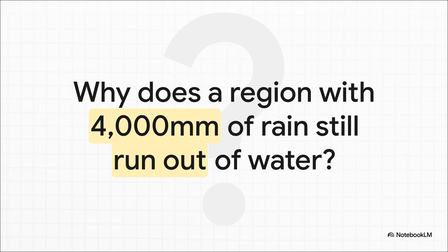Let's start with a puzzle. Picture India's Konkan region. This place gets an incredible amount of rain during the monsoon season — we're talking up to 4,000 millimeters. But just a few months later, the wells run dry and they face a serious water shortage. So the question is, how on earth is that possible?